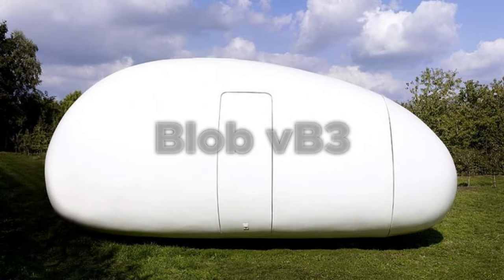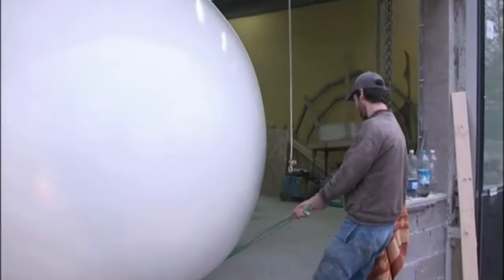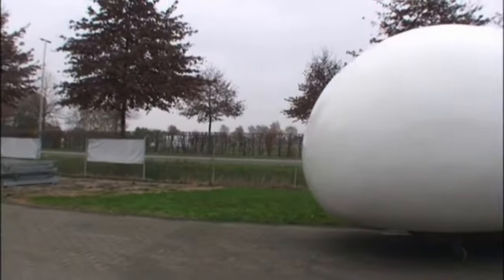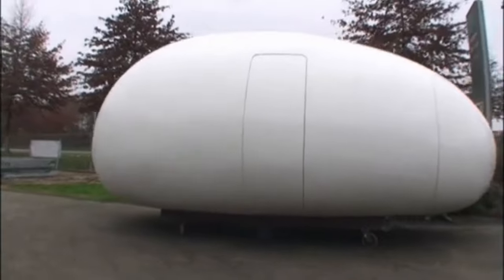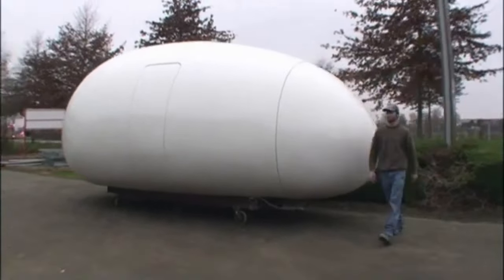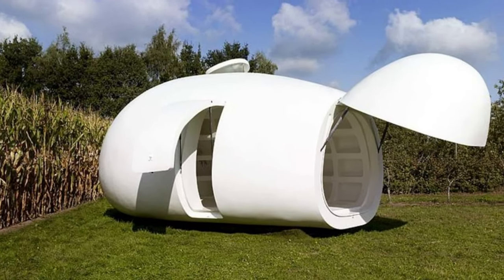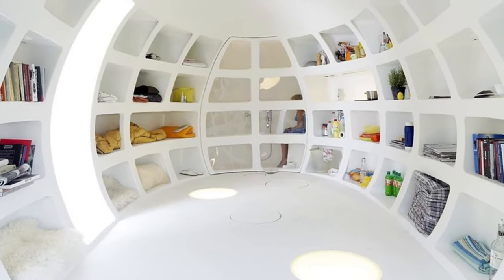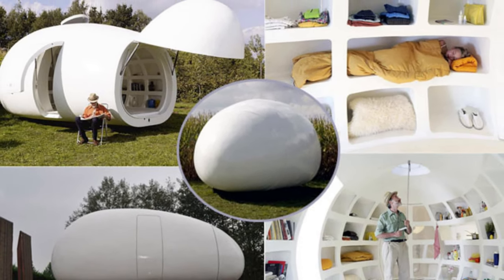Number 1: Blob VB3. First on our list is the Blob VB3. Ever wondered what it would feel like to live inside an egg? It sounds crazy, but that's basically what the Blob looks like. Created in Belgium by DMVA Architectean, the Blob VB3 is an incredibly innovative mobile home that can easily blend with its surroundings. It was originally intended to be a mobile office, but it was later modified to include a kitchen, bathroom, bed, and storage areas, among other necessities.